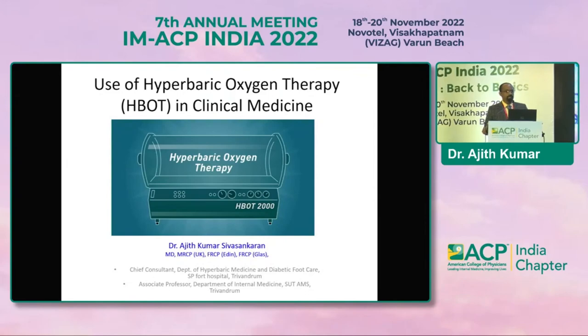This topic may be sounding new to you. You may have read it somewhere in your textbooks, but due to the limited resources available in our country, most of you may not have practiced what is HBOT or hyperbaric oxygen therapy and how we can utilize it in clinical medicine. We all survive at sea level pressure with 21% oxygen. Now we will see what we can do if we get 100% oxygen under increased pressure.